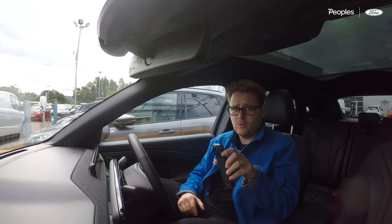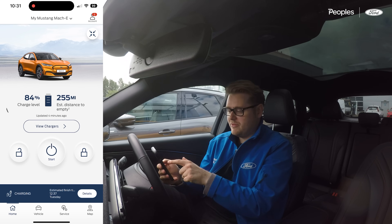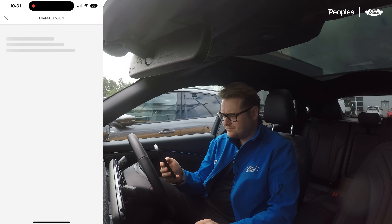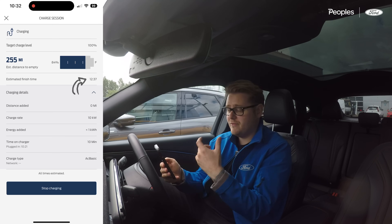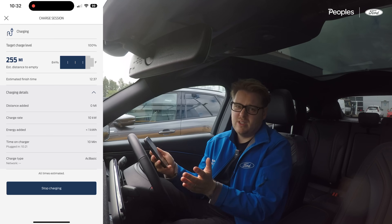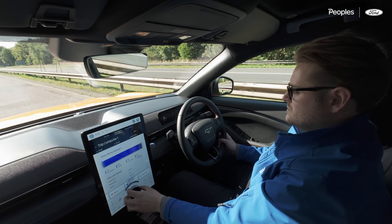This is a great time to talk about Ford Pass. Jumping in, we can see the Mach-E here — we arrived with 84% battery and 255 miles left. Going into details, it's given me an estimated finish time of 12:37 when we'll have a full battery. Current charge rate is 10 kilowatts — we've got 22 kilowatt chargers here split, so each car is getting between 10 and 11 kilowatts. We'll be fully charged by 12:37. That's day two of five complete.